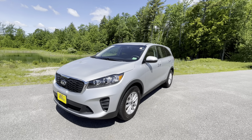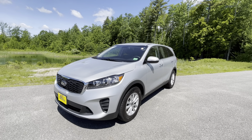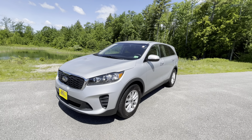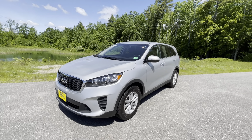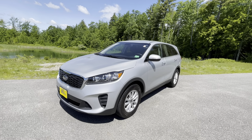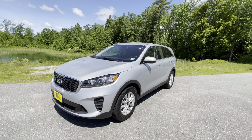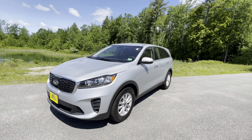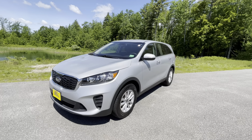This LX does have the optional 3.3 liter V6, which is paired to an 8-speed automatic, making 290 horsepower and a max towing capacity of 5,000 pounds. Even with this 3.3 liter V6, you still get a remarkable combined MPG of 25 miles per gallon.